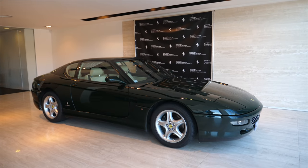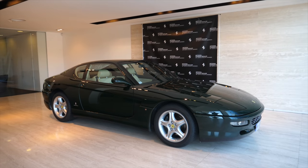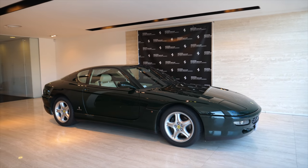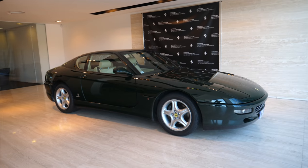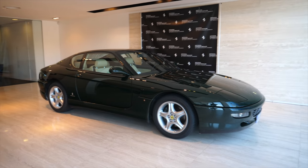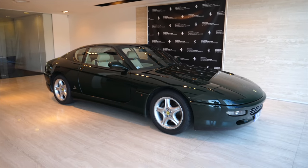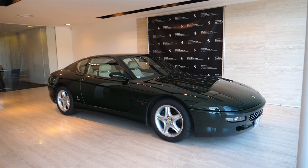In my opinion, the 456 has one of the most beautiful lines of any Ferrari ever made. It is simplistic, it is stylistic, it's got that Pininfarina elegance and it really works for me. You can see this kind of design has carried through to things like the Roma, the 575, even dare I say the 812 Superfast. This car in green — I need to find out — I think it's British Racing Green but I've got to check the exact code.